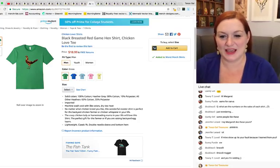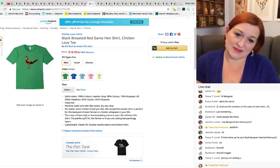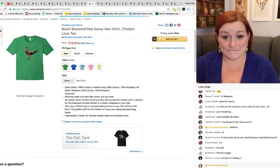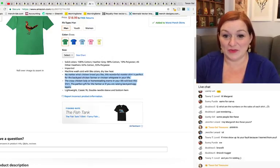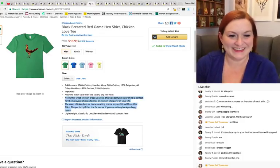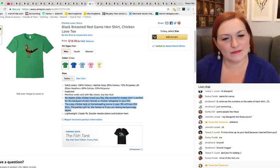Next we have a shirt with a bird on it — Black Breasted Game Hen shirt, 'Chicken Love' tee. Maybe it could be bigger and it's a scrawny looking bird, but I guess somebody who raises this kind of bird likes it. The keywording looks pretty good though — backyard chicken farmer, chicken whisperer, crazy chicken lady, homesteading. Sometimes keywording can really get your shirts found.